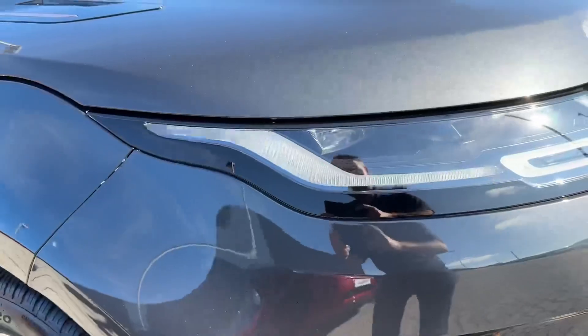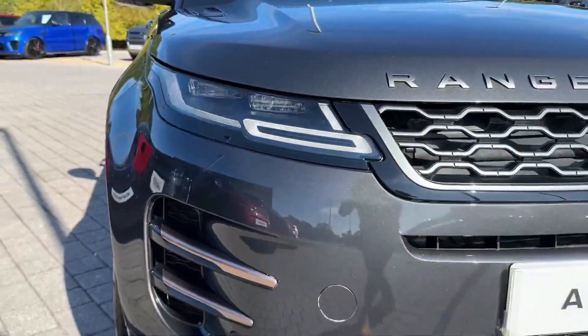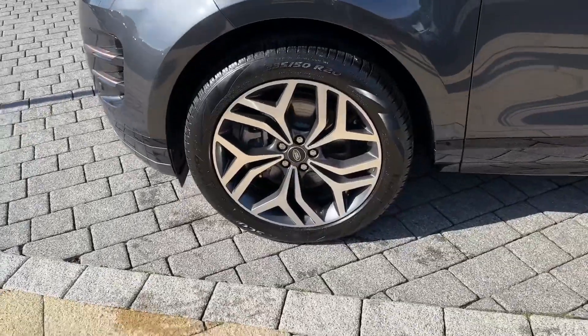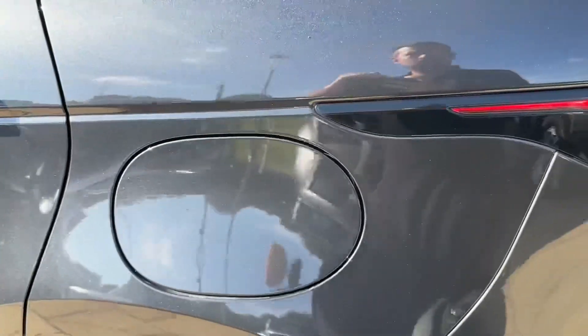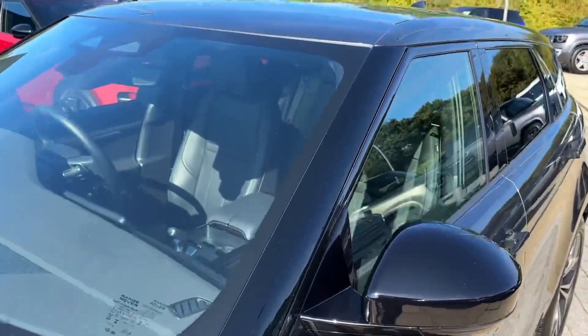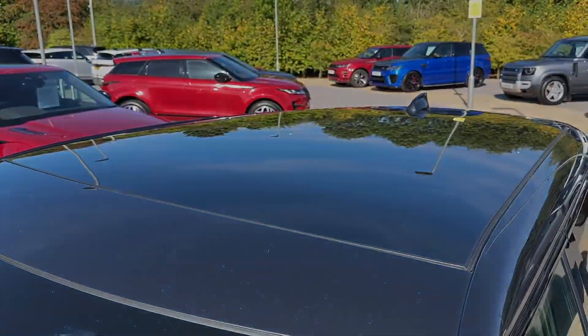Key equipment highlights of this model include the benefit of premium LED headlights with signature-shaped daytime running lights, whilst around the side 20-inch alloy wheels in diamond-cut finish contrast the paint. In the rear you also find signature-shaped LED taillights offering a distinct look for the evening, along with contrasting copper accents, and this model even benefits from a fixed panoramic roof.